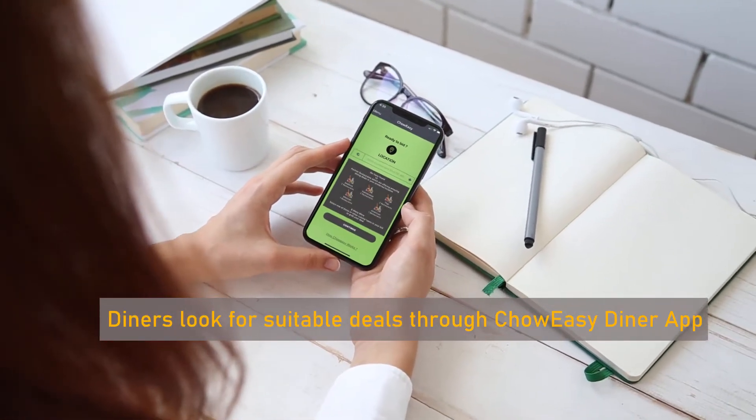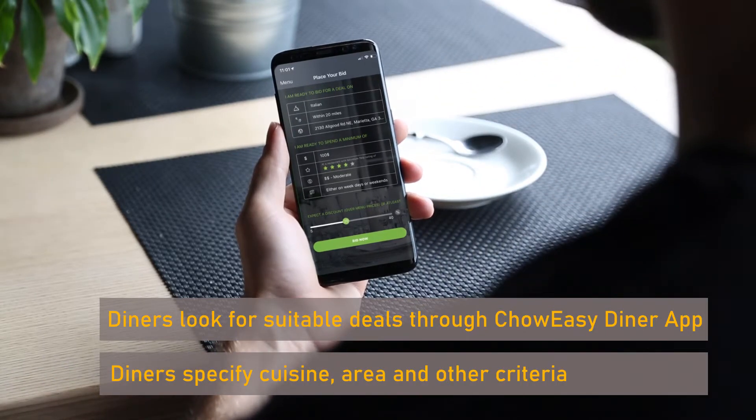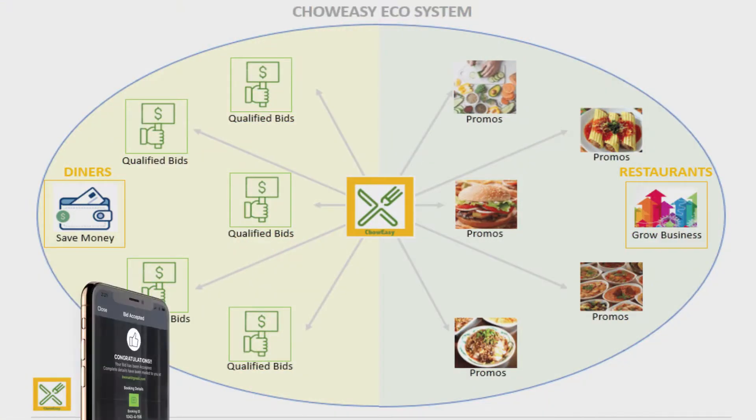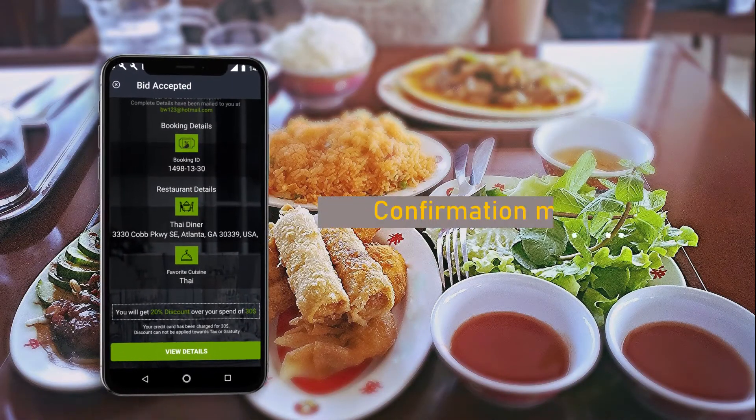Diners look for suitable deals through the ChowEasy diner app. Diners specify cuisine, area, and other criteria as part of their qualified bid. Our algorithm then matches diners with the most suitable restaurant options.